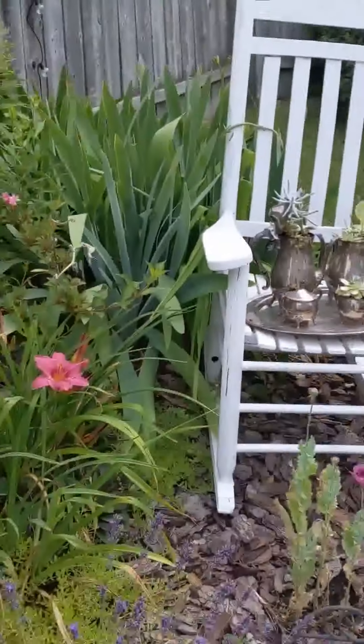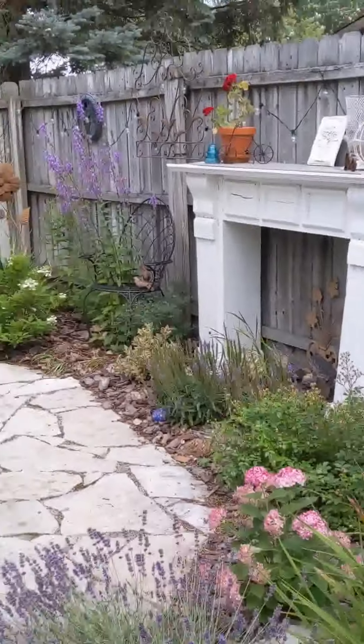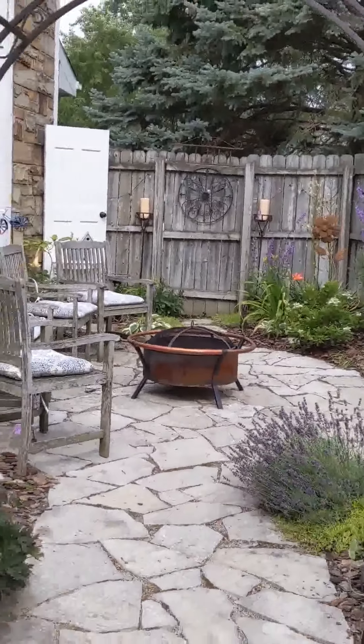And that's how the garden looks on garden walk day today.